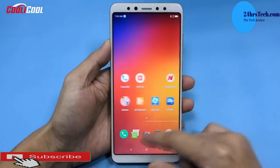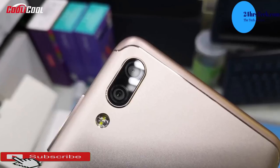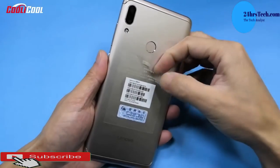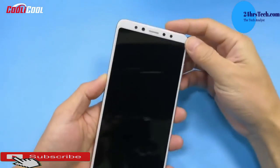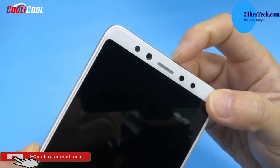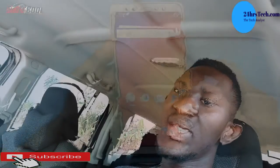The cameras are really good — 16 megapixels plus 5 megapixels both front and back, great for portrait mode. The Lenovo K5 Pro is priced at 995 Ghana cedis, and you'll be a proud owner.